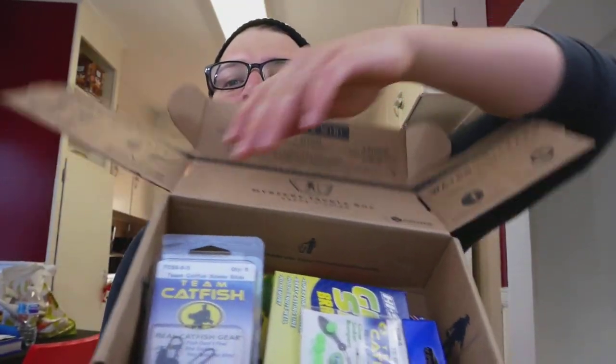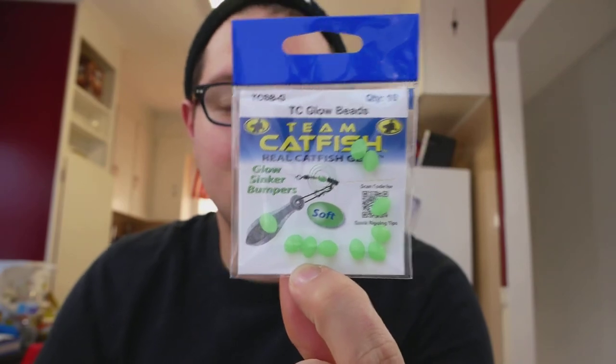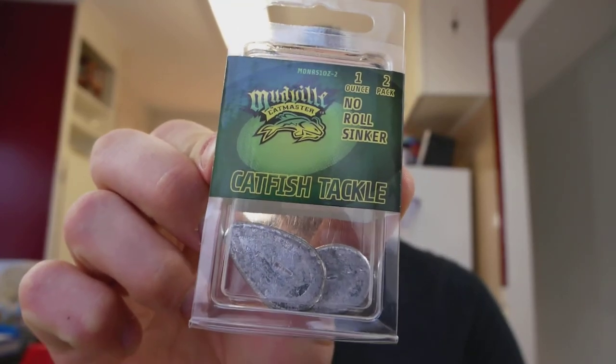Okay, you guys can already see some stuff in there. So in this monthly edition, let's say I'm someone who doesn't know anything about catfishing. Team Catfish glow beads — wow, amazing — these are beads that glow in the dark, which I could also buy at Walmart. Team Catfish sinker slides right here — yes, I could have bought those at Walmart too. They say they're braid friendly, but I personally don't agree with that.